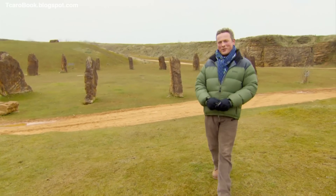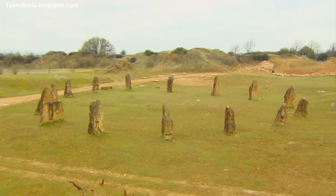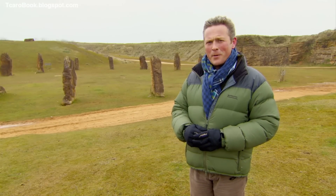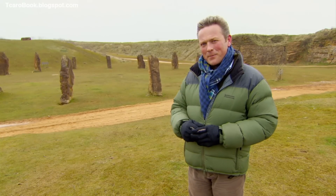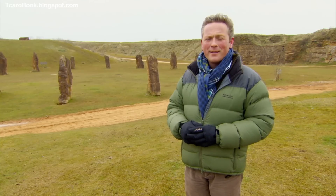Welcome to Escape to the Country. All over the UK, there are stone circles just like this one. For centuries, scholars have debated their origins and their purpose. More often than not, they're surrounded in mystery and intrigue. But in this case, we know all about it. So where are we and what does it all mean? Well, join me in just a few moments and I'll tell you.